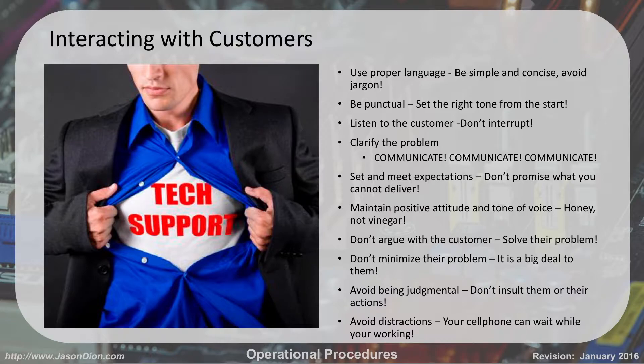Think about going to a car mechanic. If he starts telling you all this in-depth car stuff, you're over your head. But if he says the car won't stop because your brakes are worn out and you need new brakes, then you understand what the problem is. Do the same thing for your customers.